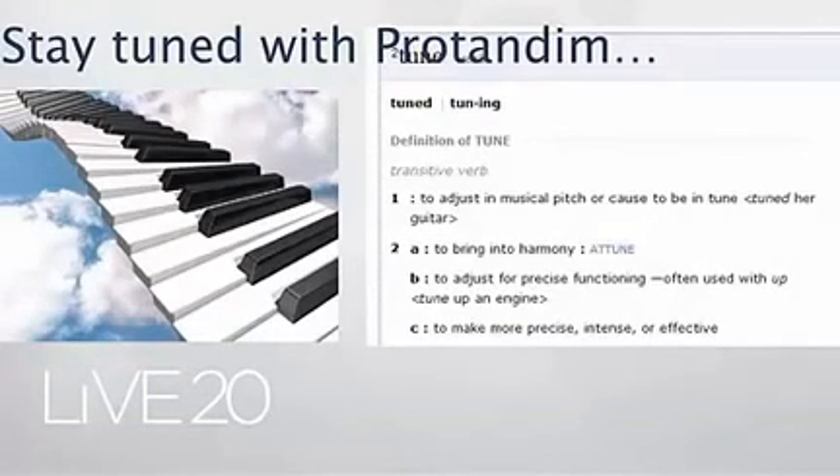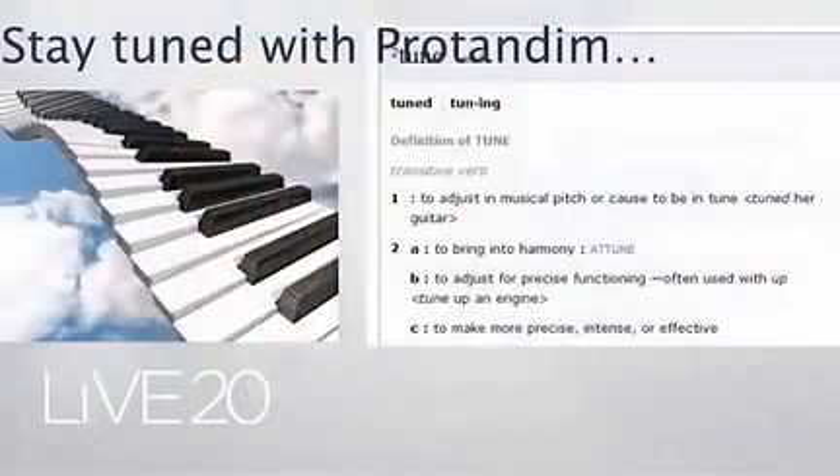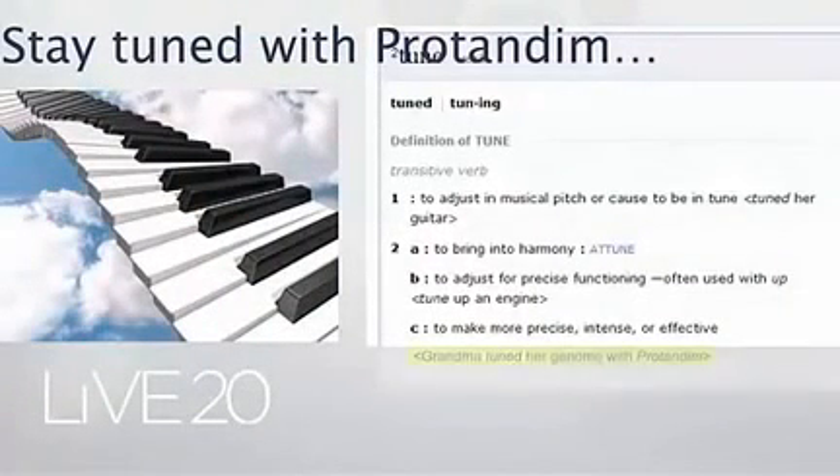You can tune something to the right frequency, the right pitch. And if you look this definition up a few years from now, I'm hoping at the bottom there may be an addition — for example: 'grandma tuned her genome with Protandim.'